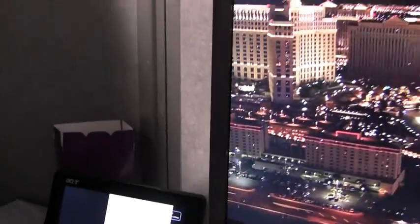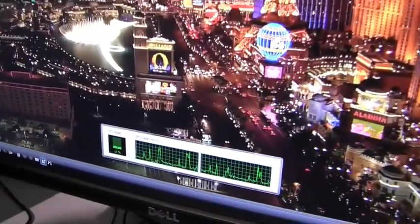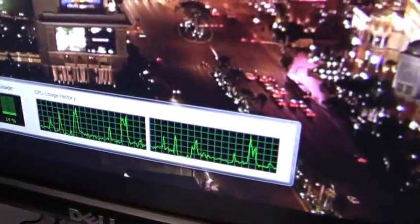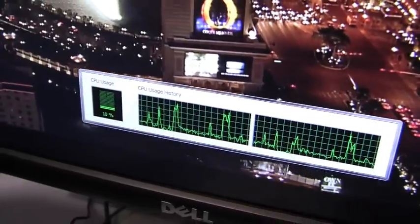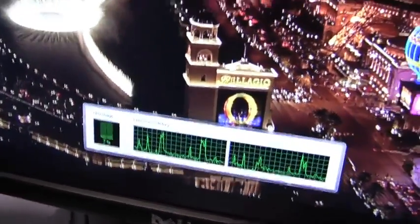Now if we turn over and look at the ION platform and do the same thing — look at the CPU utilization — you'll see that we're below 30% CPU utilization. All the decode that was trying to happen on the Atom CPU has now been moved over. That same decode is happening on the GPU, the GeForce 9400.